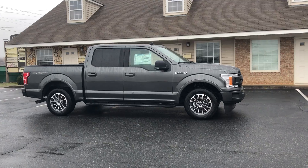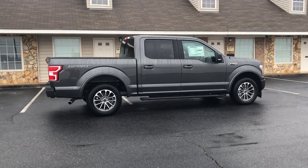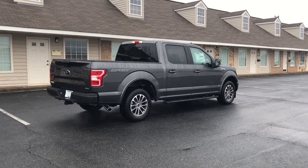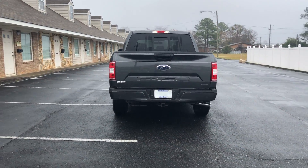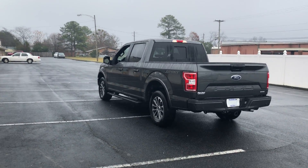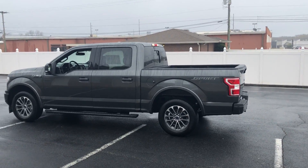Another awesome feature is Ford Pass — an app on your phone where you can remote start, lock, unlock, and locate the vehicle if it gets stolen. You can see how much gas is in the vehicle, what your tire pressure is, if you need an oil change, and get recall notices. You also get rewards points for using the app.